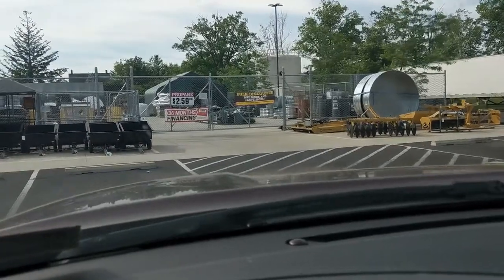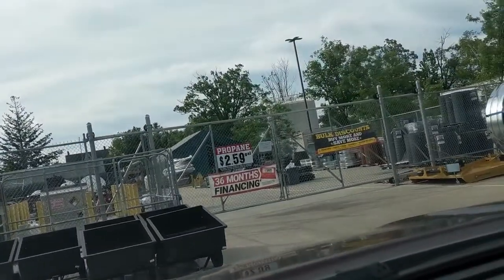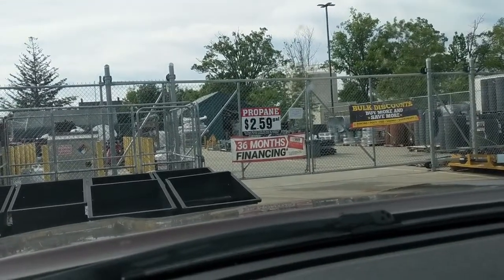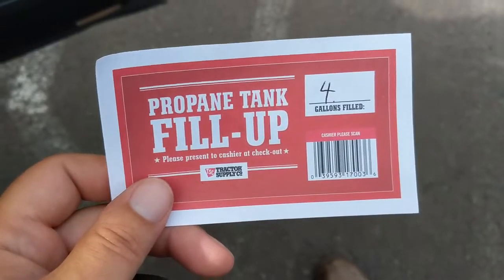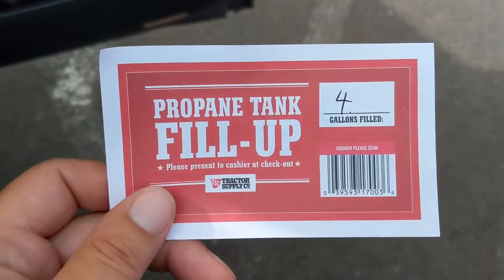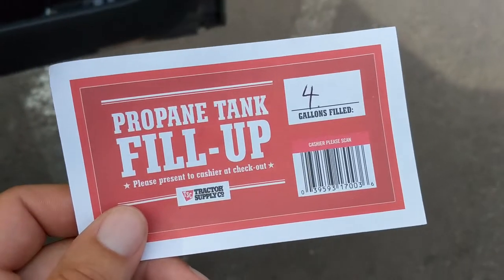And here we are at Tractor Supply. You can see they advertise $2.59 a gallon right there for fill-up your propane. I'm going to get mine filled and see how much it is. I got four gallons. I've got some other things to pick up here, so let me go do that and I'll catch you right back to see how much this costs.